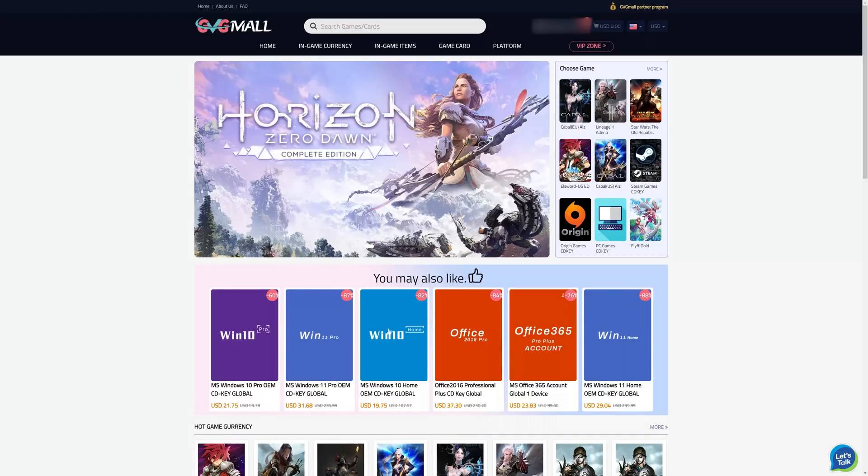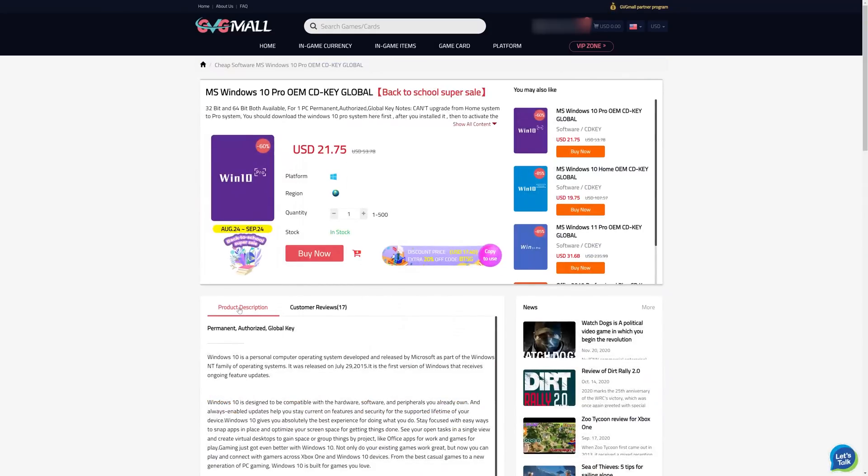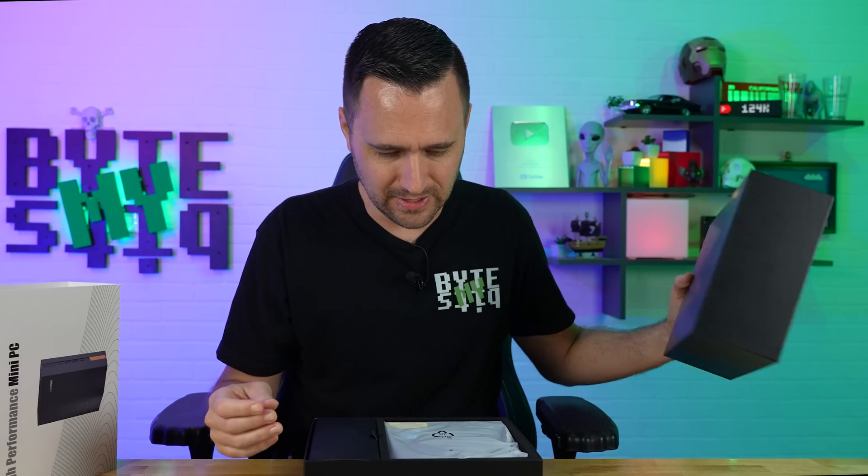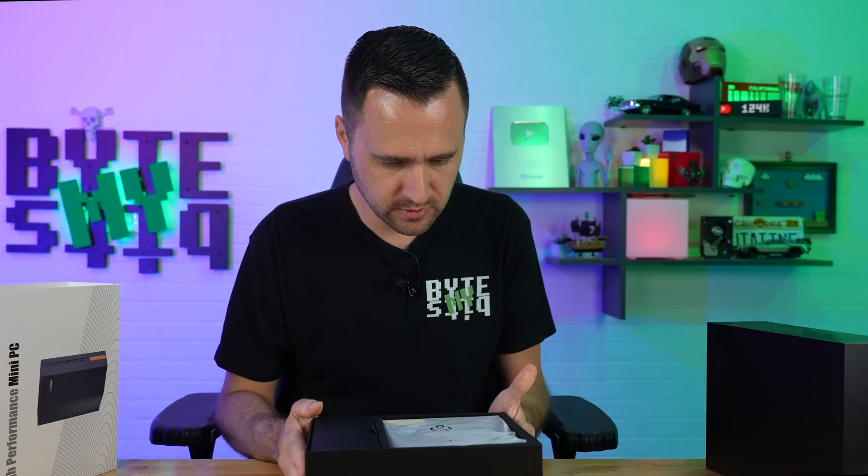Today's video is going to be sponsored by gvgmall.com because they sell Windows keys, and I don't want to spend $200 for Windows. I've been using them since January of 2019. A long time ago they approached me with an offer, and I was a little hesitant, but then I tried it out. I bought a key, and holy crap, it was easy.